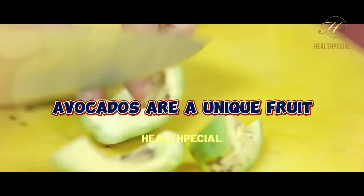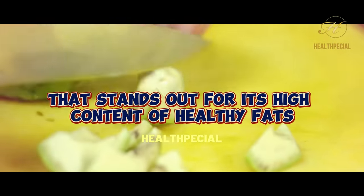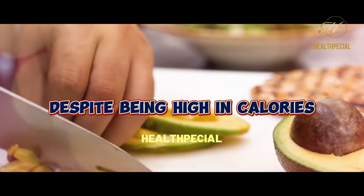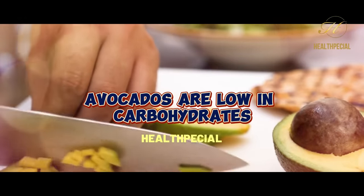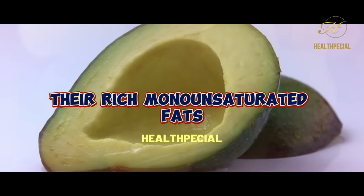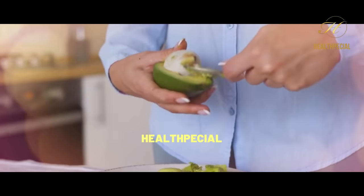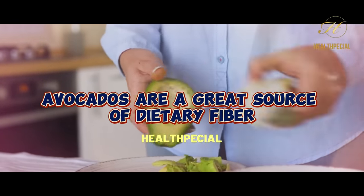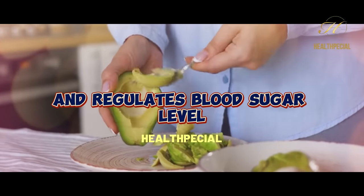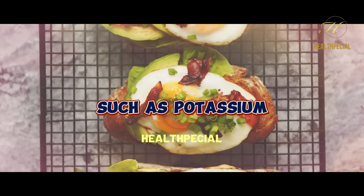4. Avocados. Avocados are a unique fruit that stands out for its high content of healthy fats, making it an excellent choice for individuals with diabetes. Despite being high in calories, avocados are low in carbohydrates and have a minimal impact on blood sugar levels. Their rich monounsaturated fats help promote heart health and improve insulin sensitivity. Additionally, avocados are a great source of dietary fiber, which aids in digestion, promotes satiety, and regulates blood sugar levels. They also provide essential vitamins and minerals such as potassium and vitamin K.